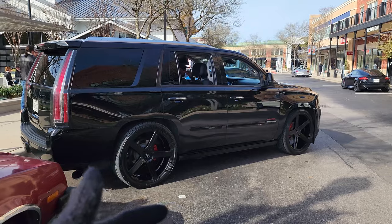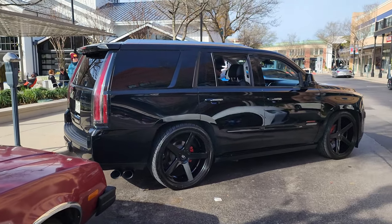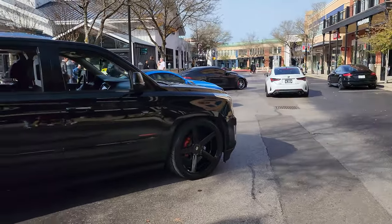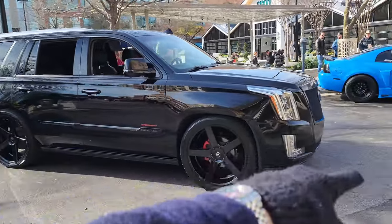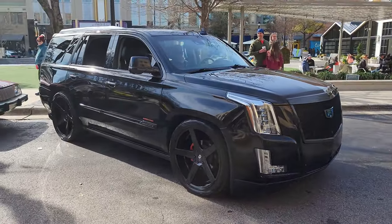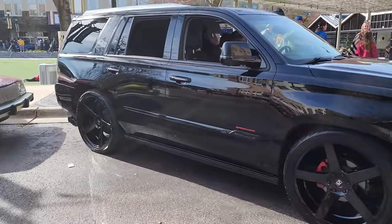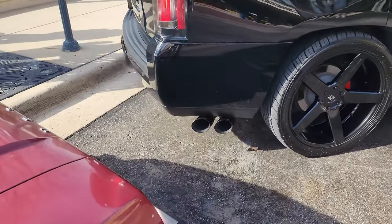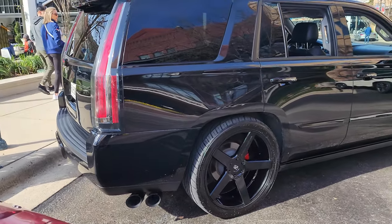Pretty damn loud. I've never seen an Escalade slammed like this - super wide, black on black with red calipers. Super cool, man. It sounds oh man, it sounds awesome. I never thought I'd like a slammed Escalade - it's got an aftermarket exhaust. Sounds real cool.